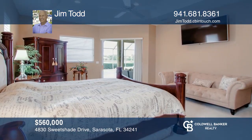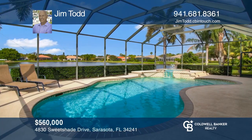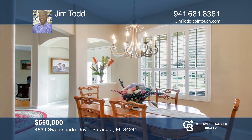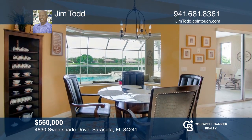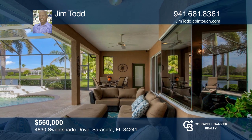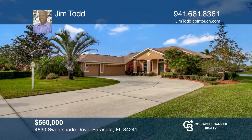Stunning executive home with all the upgrades you desire — three spacious bedrooms, three bathrooms, a home office, plus an in-ground pool and beautiful lake view. This gorgeous floor plan with split-bedroom arrangement makes entertaining guests a breeze. Plenty of dining space with formal and informal dining rooms. Your covered patio and screened-in lanai make the perfect spot for additional guests. Enjoy your backyard oasis with pool and view of the lake. Contact Jim Todd for more details.